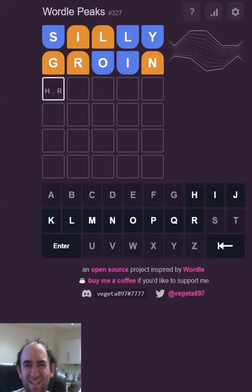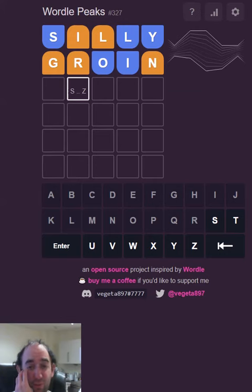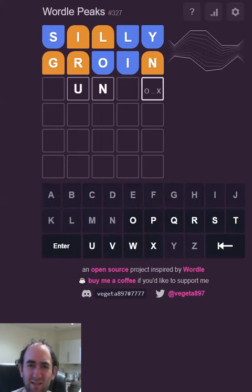So we've got something from H to R as the first letter. That's quite late in the alphabet. Let's assume it's a vowel — if it is, it's going to have to be the U. That could be M or N. We're going to need another vowel somewhere.